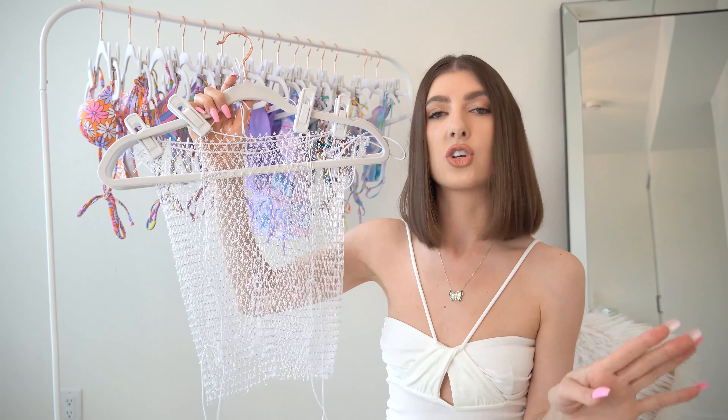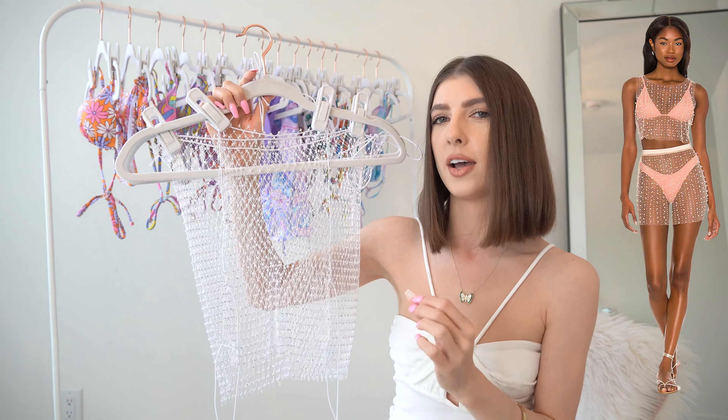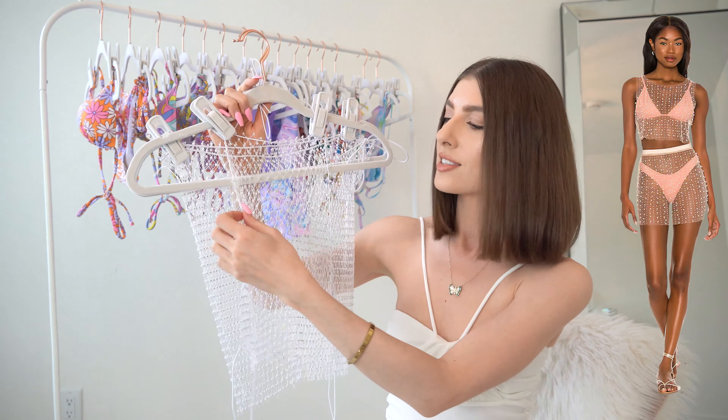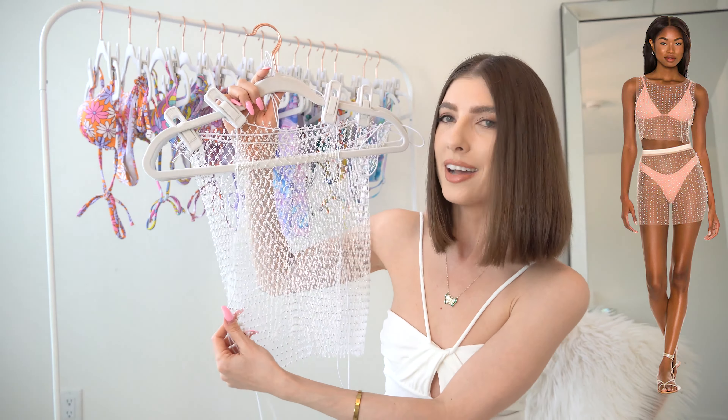Don't click ahead — this next cover-up is actually a dupe for cover-ups that are so much more expensive. I'll share one I spotted on Revel's website — I went on a mission to find the look for less. So this is a mesh cover-up and surprisingly, these are really trending for this season. I did find a few different styles on Amazon.